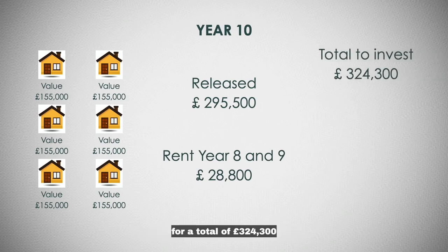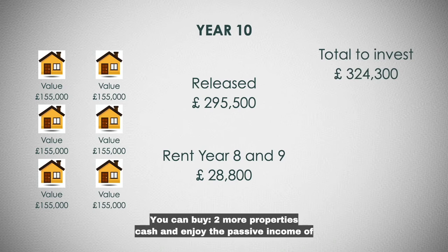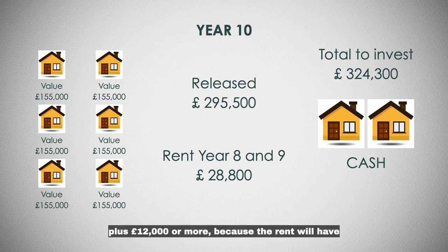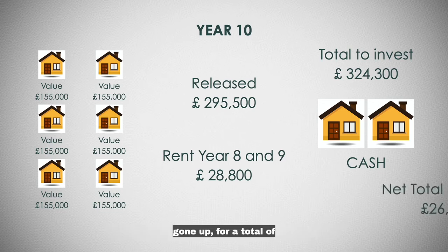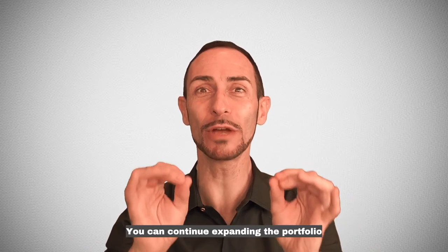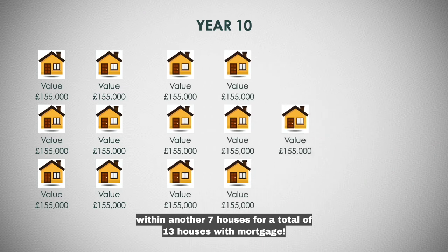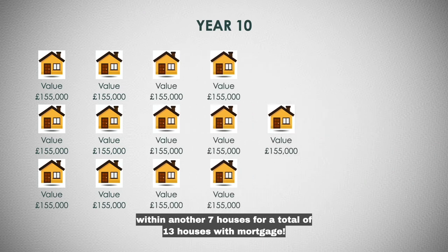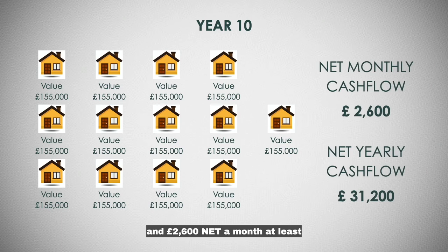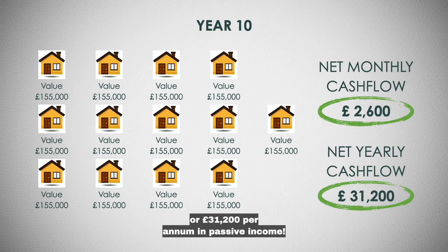With £295,500 and the rent you collected on year 8 and 9, you can do several things. You can buy two more properties cash and enjoy the passive income of £14,400 from the first six houses with mortgage, plus £12,000 or more — because the rent will have gone up — for a total of £26,000 net per year in passive income. Or you can continue expanding the portfolio with another seven houses for a total of 13 houses with a mortgage, generating £2,600 net a month, or £31,200 per annum in passive income.